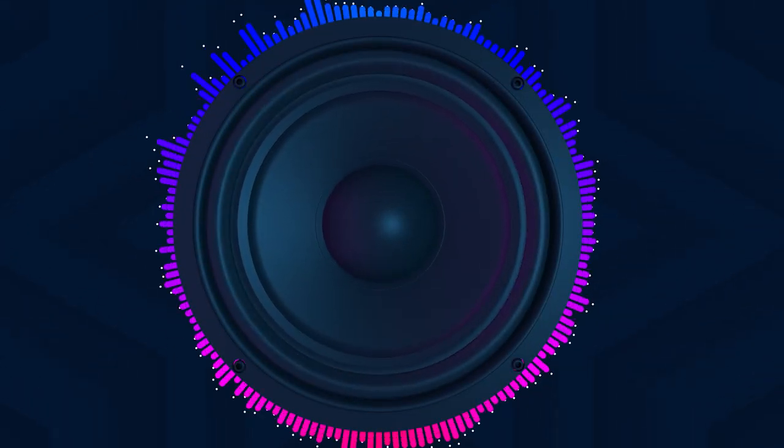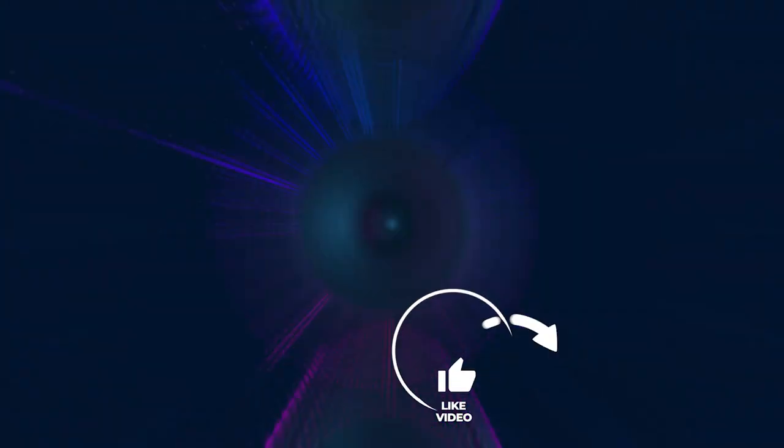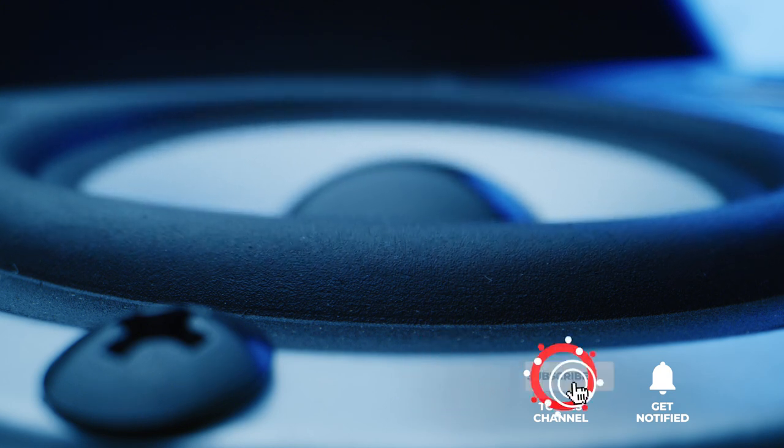Still haven't found a soundbar that meets your needs? Keep watching because we have more lined up for you. If this is your first time visiting our channel, be sure to subscribe and hit the bell icon to receive notifications of our next videos.